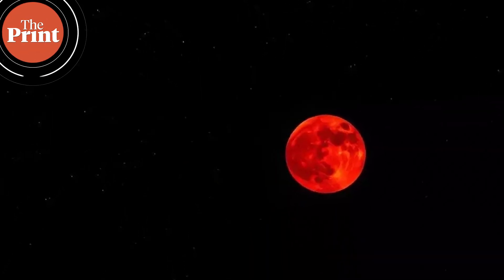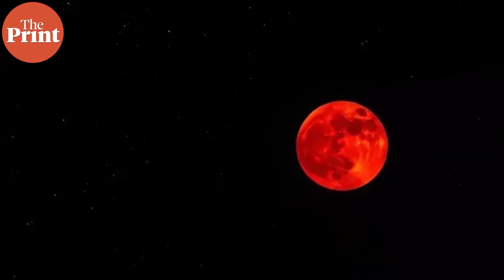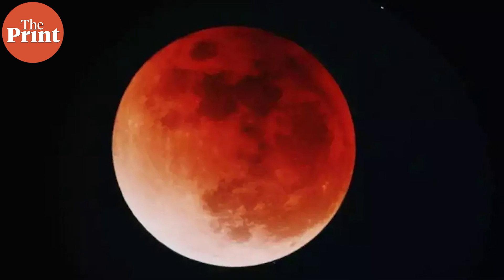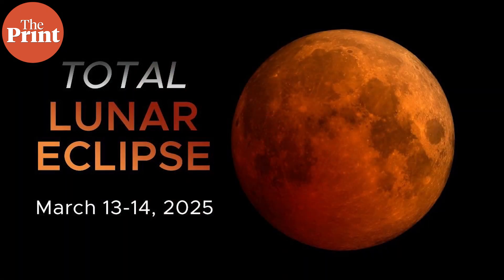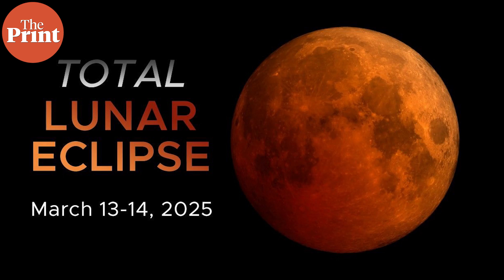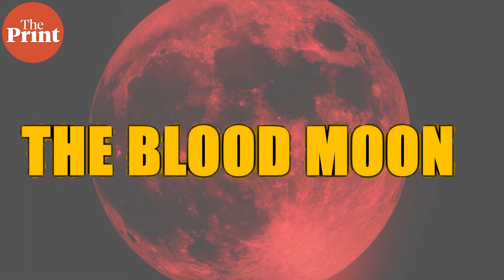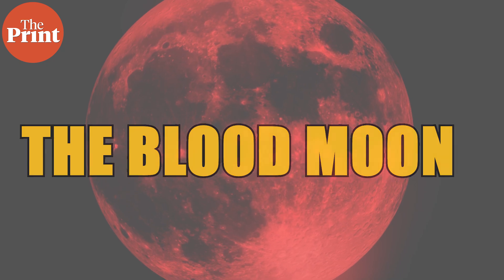On March 14, the moon will dawn a shade of red, seemingly out of a fairy tale or a horror movie as your imagination may be. It is the first lunar eclipse of 2025, which also happens to be, as many might call it, the blood moon. Hi, my name is Soumya Pillai and you're watching Pure Science.